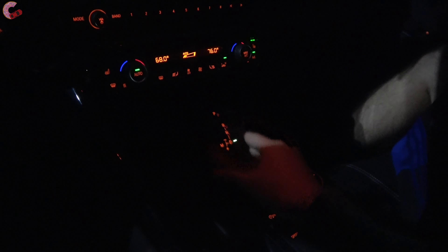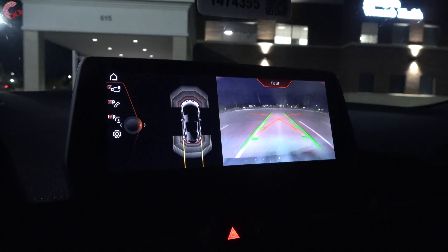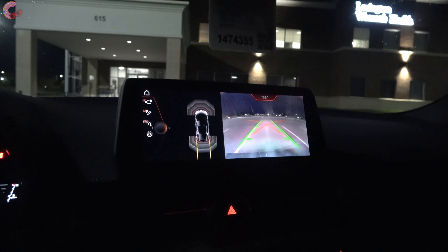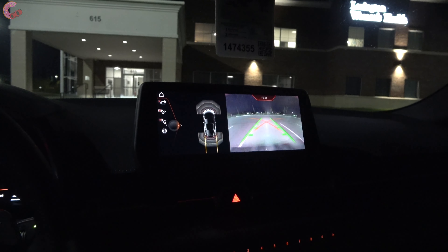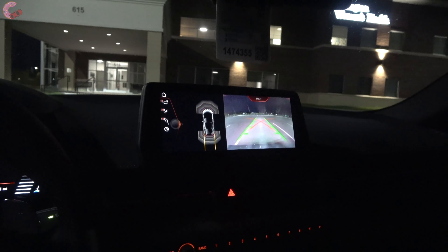Right here we have all of our buttons to control the iDrive system, and they're all illuminated. Here's our shifter — pull back for drive, push up for reverse. As you can see, the backup camera is actually pretty good and you have parking sensors as well. The backup camera shows up a lot better at night time than in the daytime because the display is so dim in daylight, so it does a good job at night.